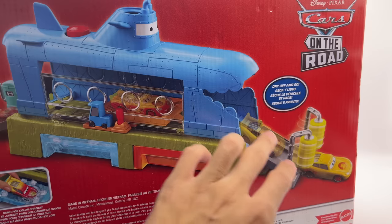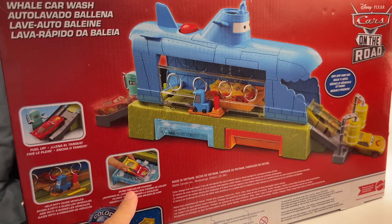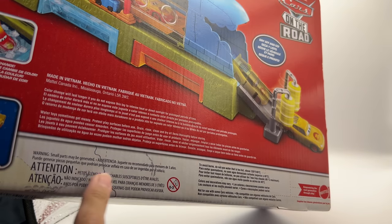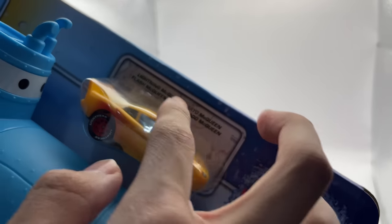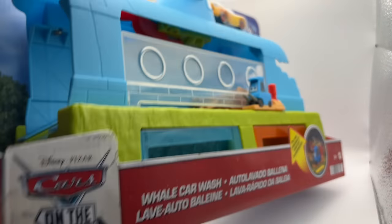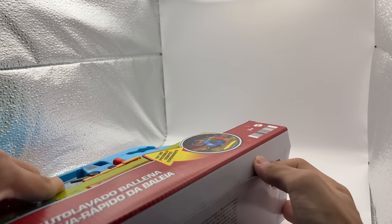On the back it looks really nice with a complete red look that matches sort of the 2022 diecast Cars on the Road collection logo. It looks very nice — 'Dry Off and Go' — and you've got Lightning McQueen in yellow over here and in red over there. 'Fuel up, help Pity guide vehicles' — he doesn't have a name so it's just a generic Pity. 'Made in Vietnam.' The packaging trim on the bottom has a sort of map of the United States which looks really cool. Anywho, let's go ahead and start unboxing — there's an easy open tab down here.